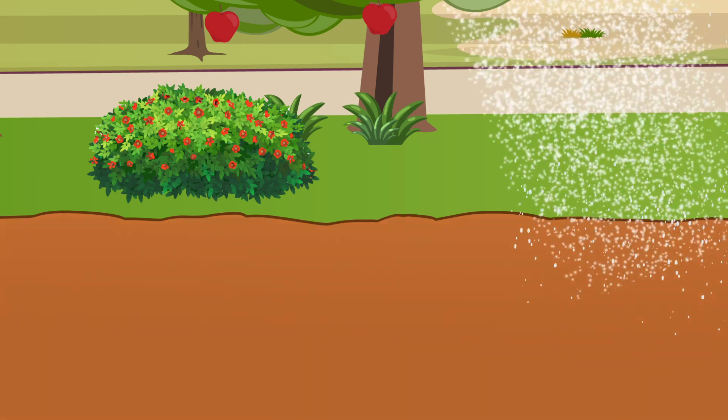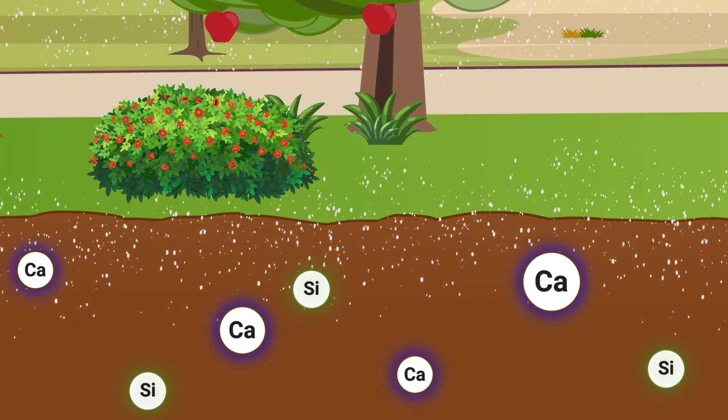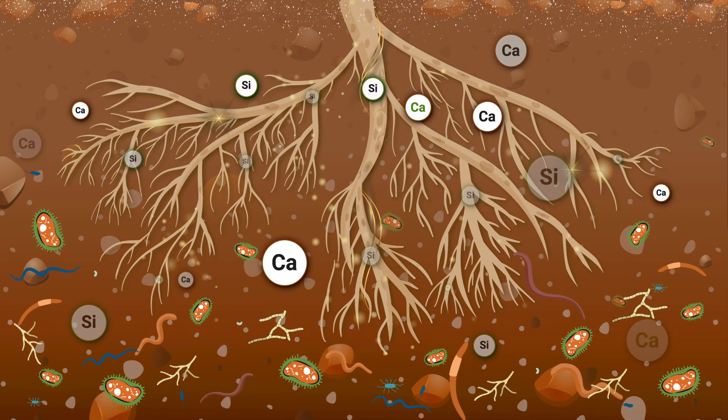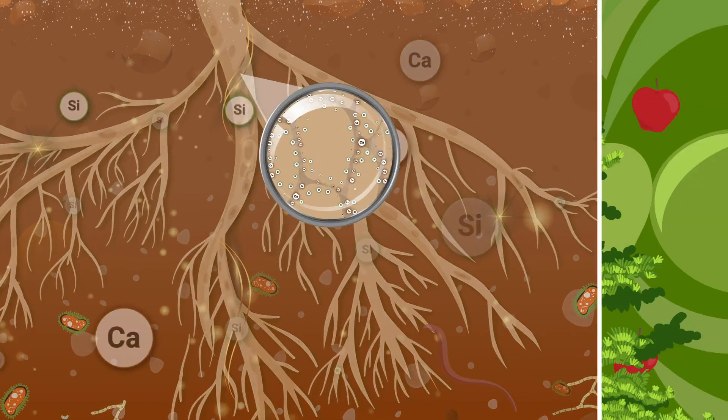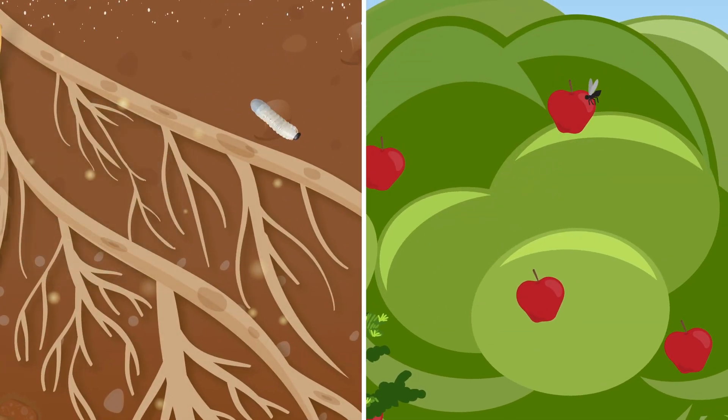Get the power of calcium plus silicon by spreading CW Grow under your trees and shrubs. Calcium and silicon enhance soil biology, strengthen cell walls, improve fruit quality, and support healthy growth while building resistance to pests and diseases.